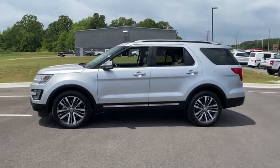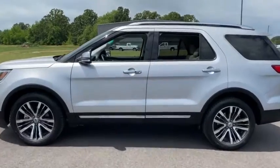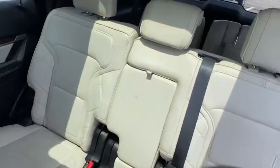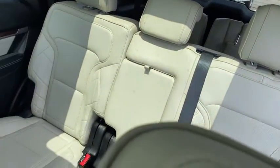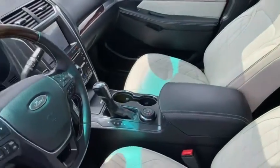Traction control, power lift gate, power passenger seat, navigation system, leather wrapped steering wheel, dual airbags, power steering, one owner, four-wheel disc brakes, universal garage door opener, rear window defroster, CD player, electronic stability control.